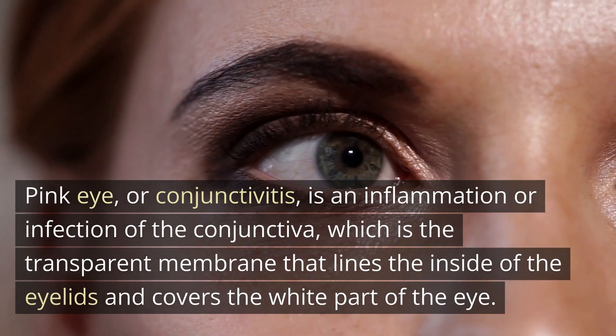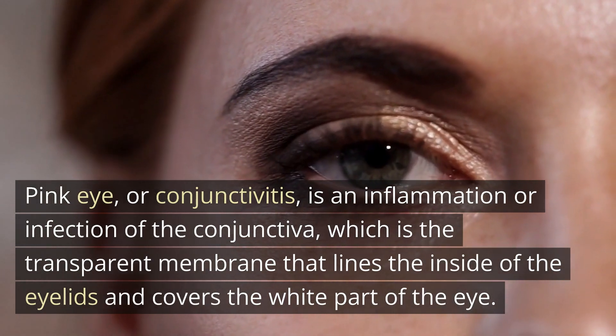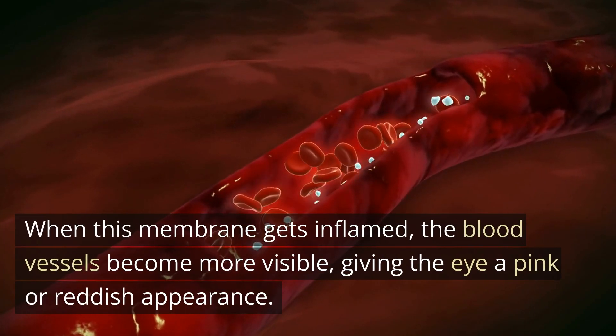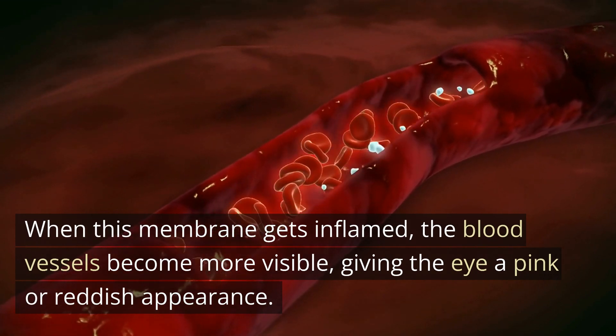Pink eye, or conjunctivitis, is an inflammation or infection of the conjunctiva, which is the transparent membrane that lines the inside of the eyelids and covers the white part of the eye. When this membrane gets inflamed, the blood vessels become more visible, giving the eye a pink or reddish appearance.